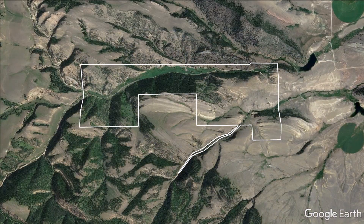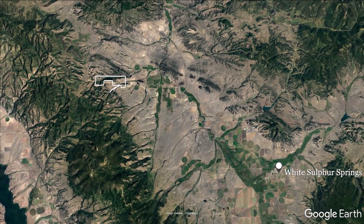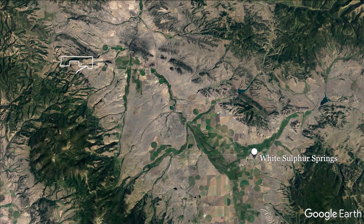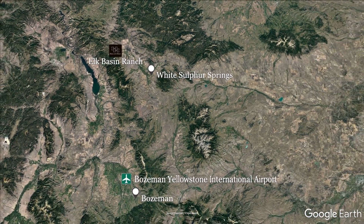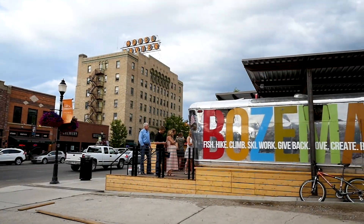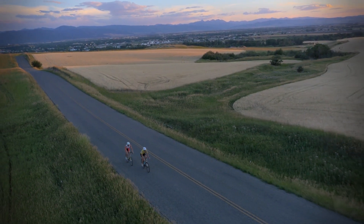The ranch's 2,004 deeded acres lie just 24 miles southeast of White Sulphur Springs. 100 miles southeast is Bozeman, where the nearby Bozeman-Yellowstone International Airport — the largest airport in Montana — is located. Bozeman is a vibrant college town with a wide array of arts and cultural amenities.